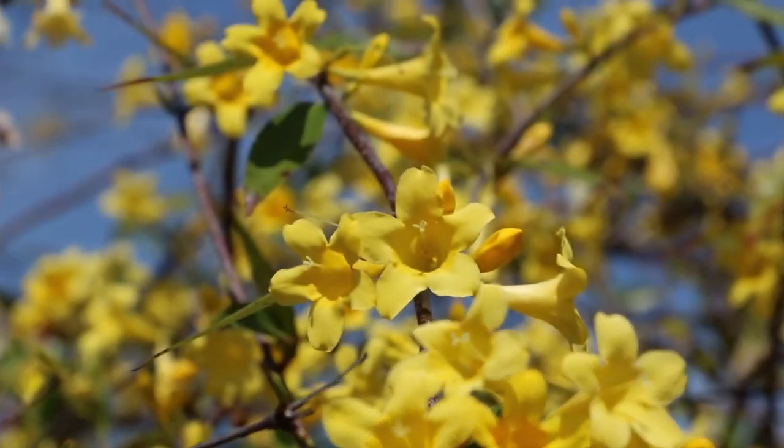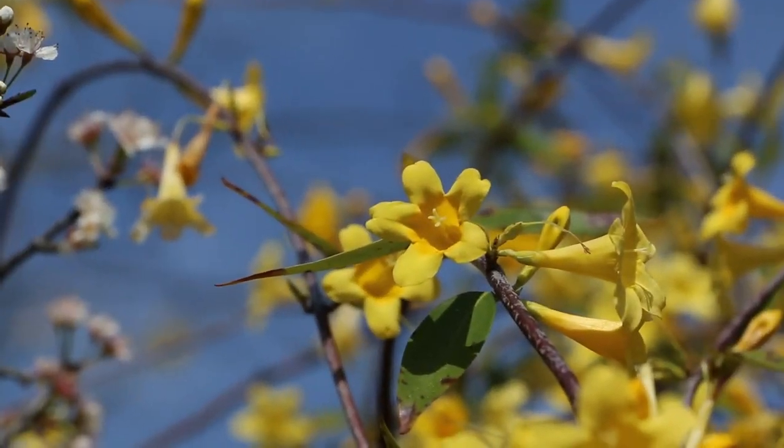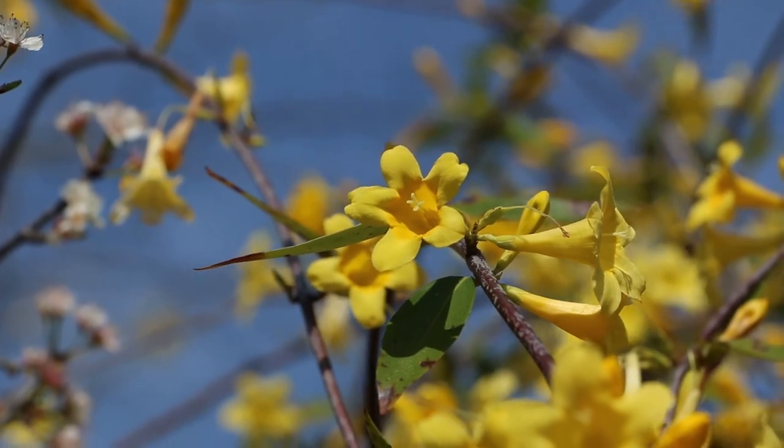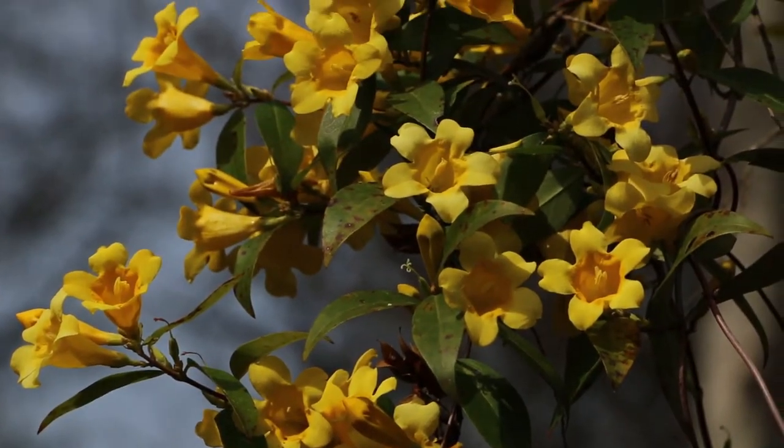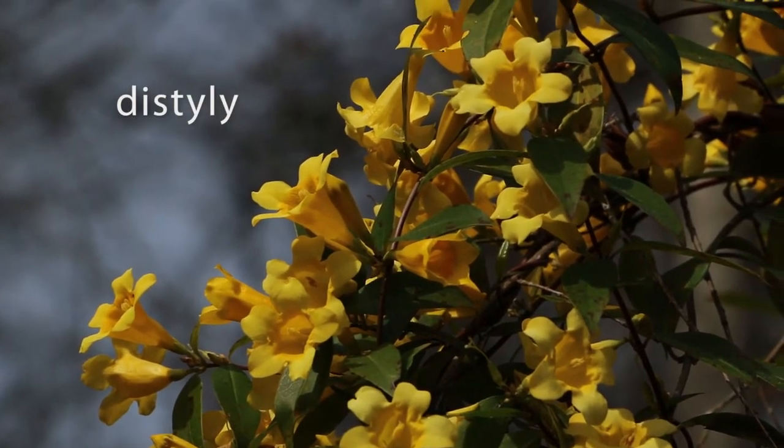Each jessamine plant has only one type of flower. They're either all pinflowers, or all thrums. This type of flower polymorphism is known as distyly.